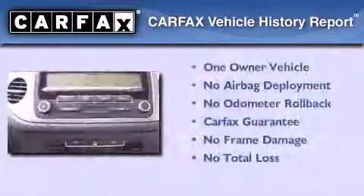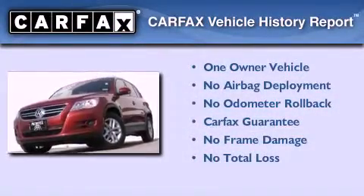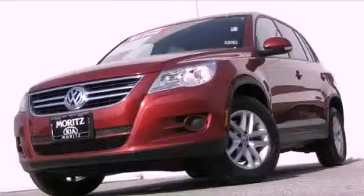This Volkswagen has had only one owner and it qualifies for the Carfax buyback guarantee. We invite you to contact us today to learn more about this vehicle.